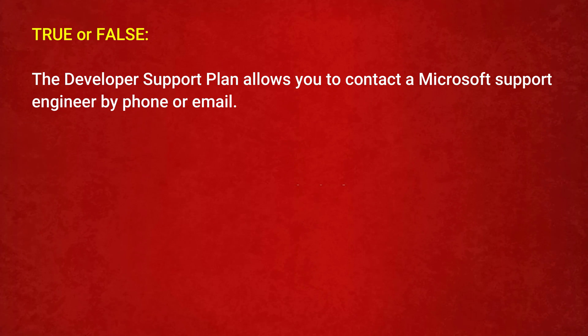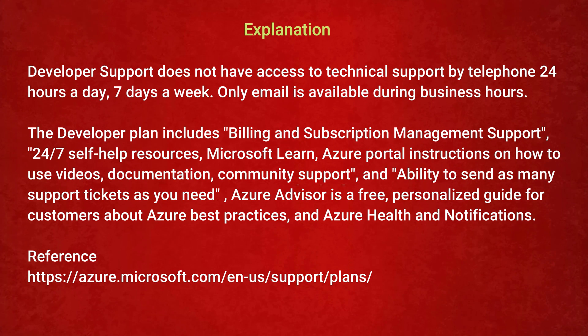The next question is — True or False: the Developer support plan allows you to contact a Microsoft support engineer by phone or email. Option 1: True. Option 2: False. The correct answer is Option 2: False. Developer support does not provide access to technical support by telephone 24/7 — only email is available during business hours. The Developer plan includes billing and subscription management support, 24/7 self-help resources, Microsoft Learn, Azure portal instructions, documentation, community support, and unlimited support tickets. Azure Advisor is also available as a free, personalized guide on Azure best practices.